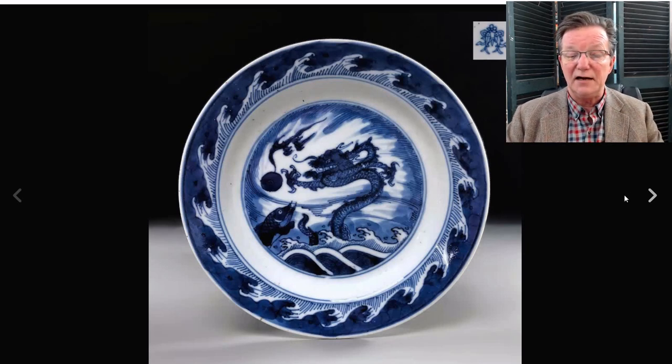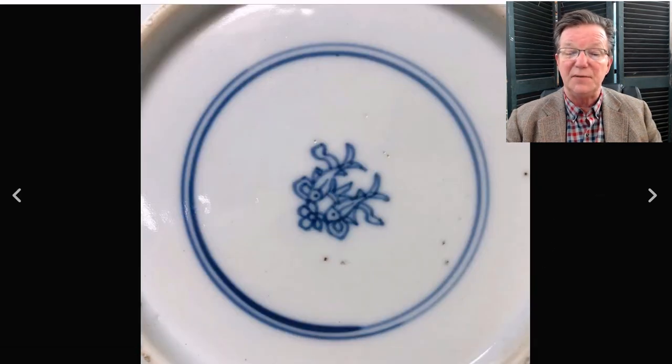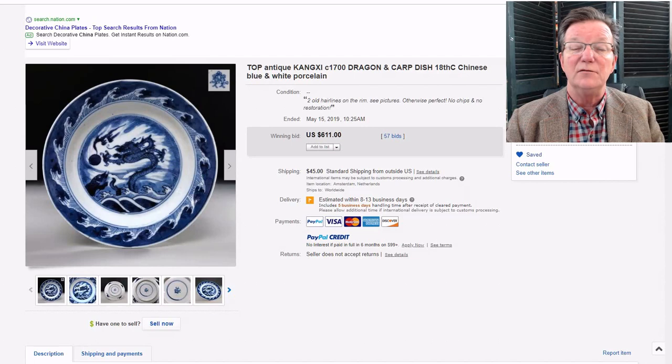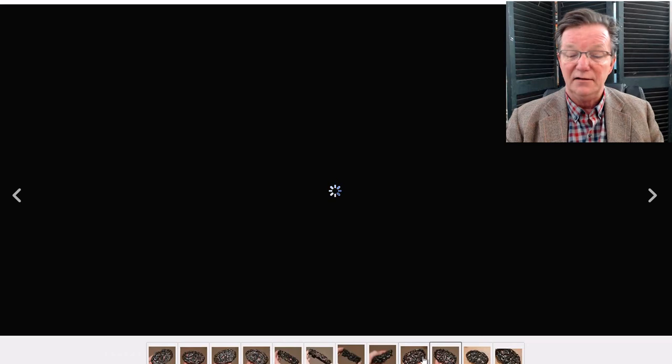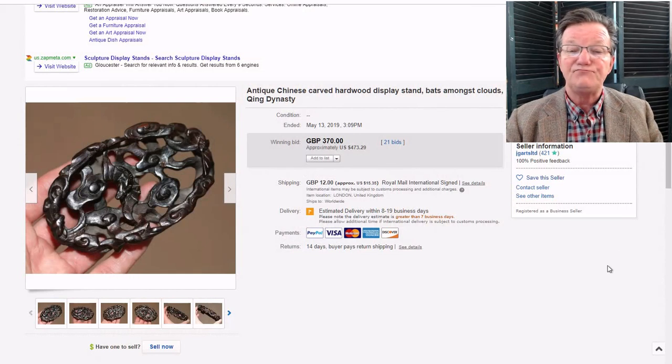A very typical Kangxi dragon-with-pearl vase — a dragon coming up out of the waves chasing the pearl, with a carp before him and stylized rolling waves around the outside; on the bottom of the plate, the twin fish pattern, a Buddhist symbol. It brought $611 with no chips, restorations, or repairs — a good, clean piece offered by a dealer we know in the Netherlands. Then there was the carved bat stand from a UK seller — swirling clouds shaped like ruyi heads with a central bat, nicely carved dark wood, which sold for $473.